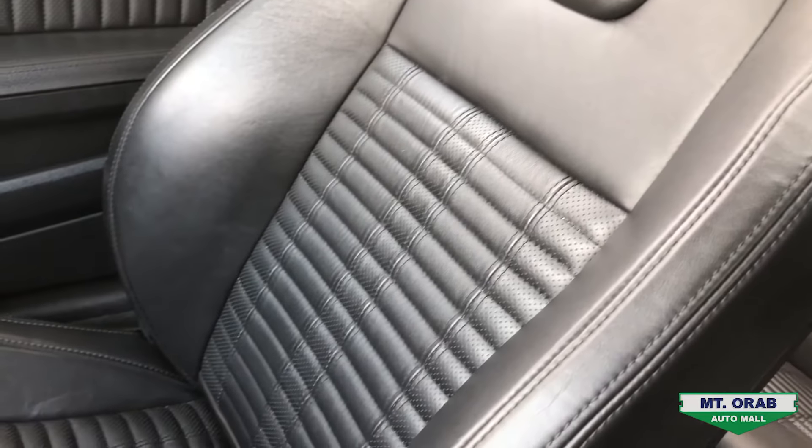One thing I love about this generation is the Recaro seats are actually pretty comfortable even if you're a bigger guy, whereas the new ones are super aggressive and very tight. These still have great bolster support but they're also very comfortable if you've got a wider back.